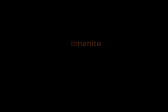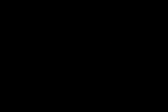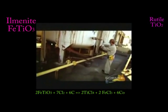Titanium can be extracted from its natural ore of ilmenite, which has the formula FeTiO3. It can be extracted via the Kroll process. Firstly, you have to extract the rutile, which is TiO2, from the natural ilmenite. This is done by turning the ore into a gas by heating it up to 1800 degrees Fahrenheit and then adding chlorine, which then forms titanium tetrachloride.